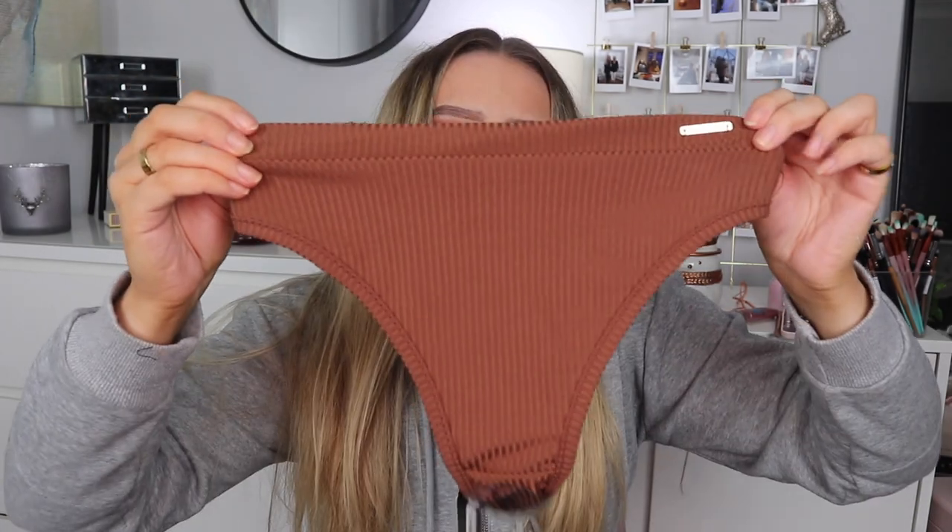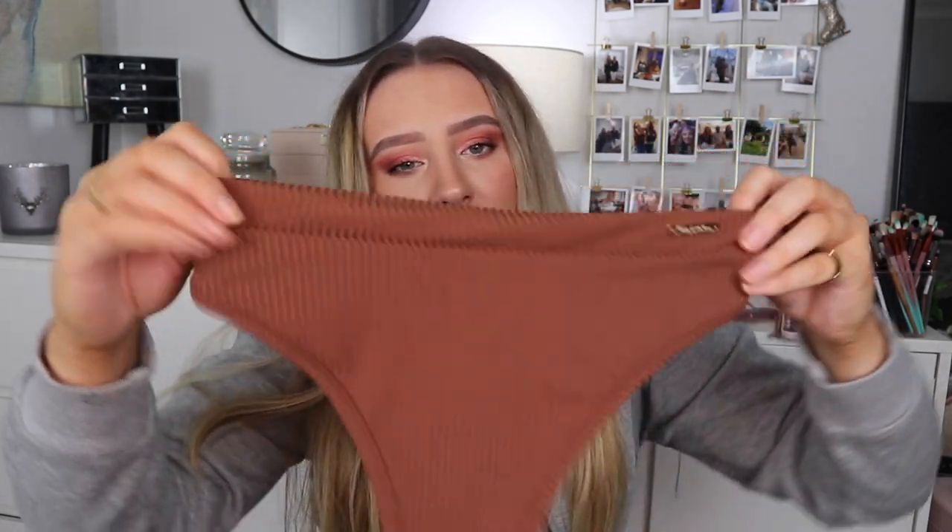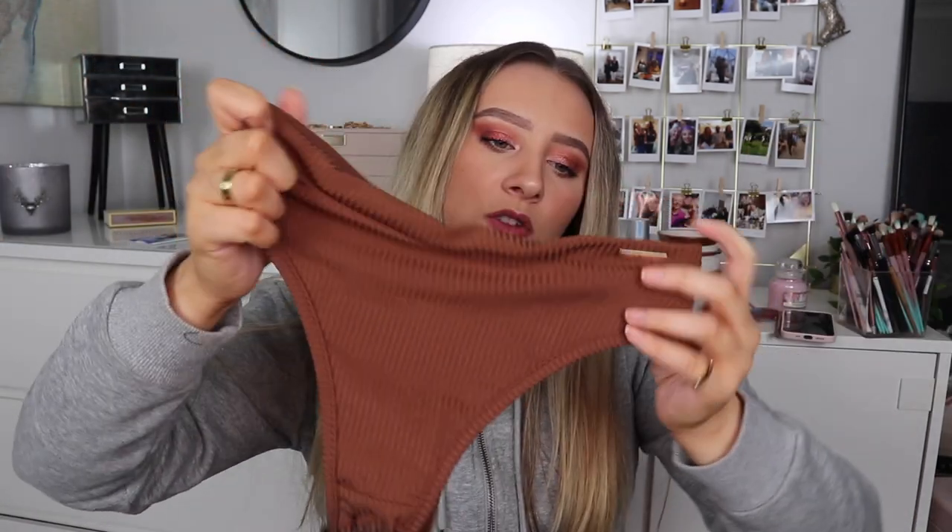The last underwear piece is the chocolate version of the khaki high-waisted style, but it was sold out in a small so I got an extra small — I do have some underwear in extra small so it should be fine. I actually wanted to get the matching bralette but couldn't find it on the website.